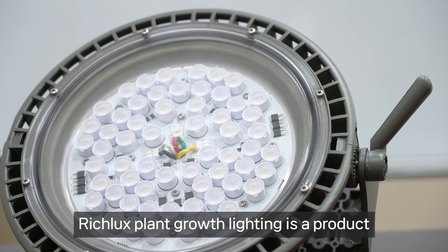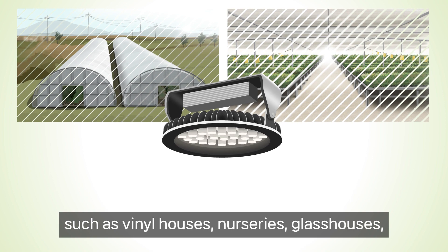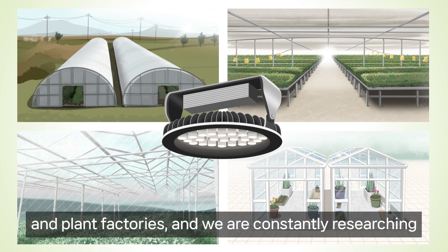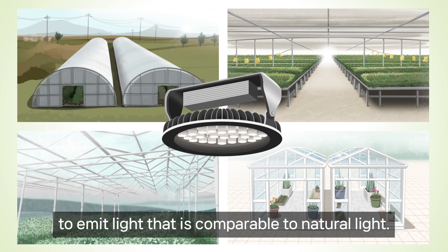RichLux plant growth lighting is a product that can be applied to indoor growing spaces such as vinyl houses, nurseries, glaciuses, and plant factories, and we are constantly researching to emit light that is comparable to natural light.